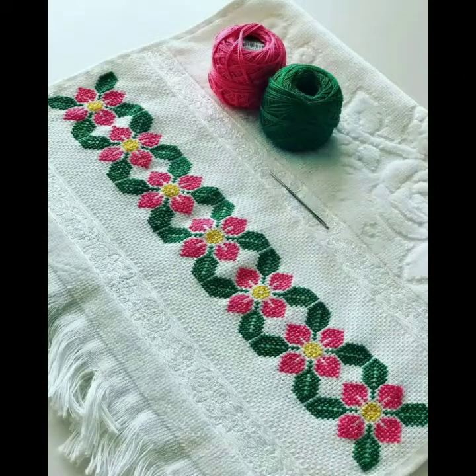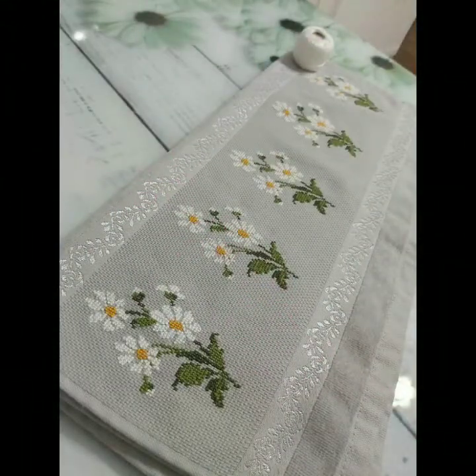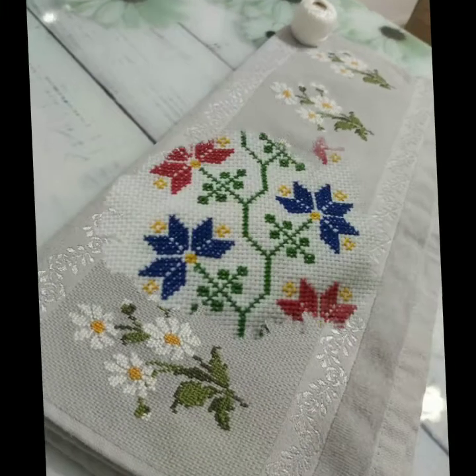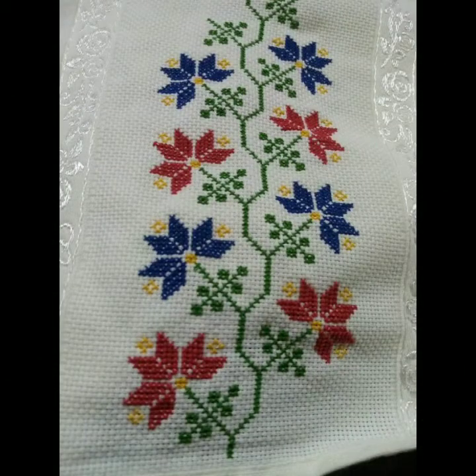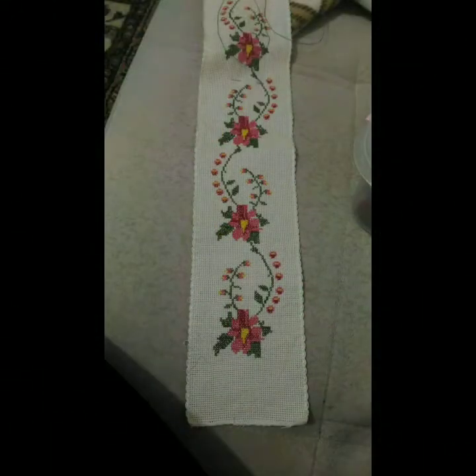If you want to be updated with new cross stitch designs, my channel is all about new cross stitch designs. You will find hundreds of new designs and hundreds of new ideas on my channel, and I hope that you will find them useful and helpful.